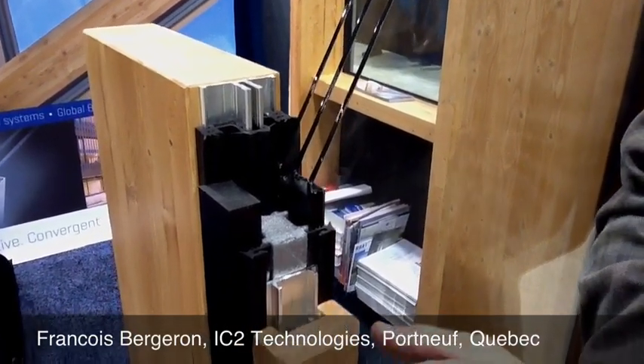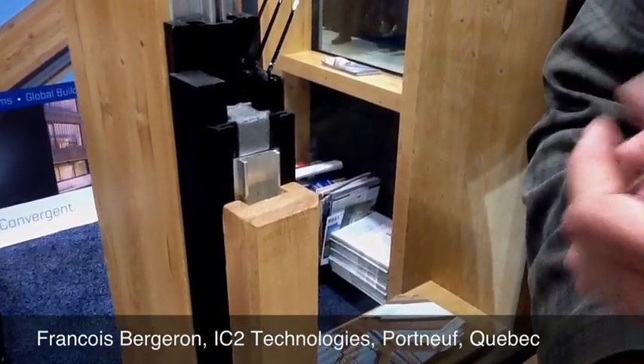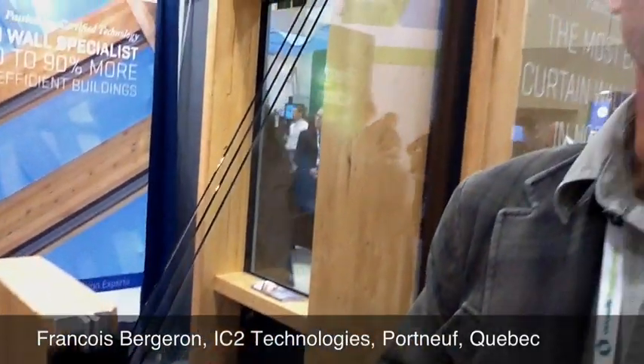You also see the wood cover, and it could be any species that you could find here in North America — it could be cedar, it could be spruce, it could be black spruce. The timber frame could also be oak.